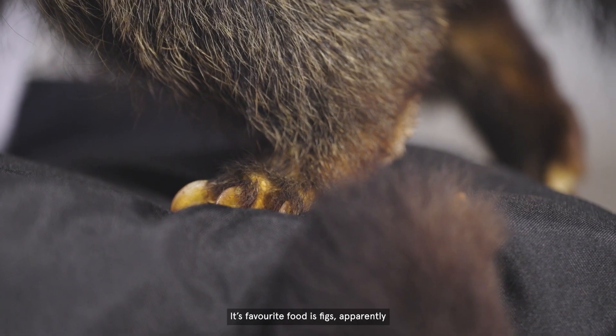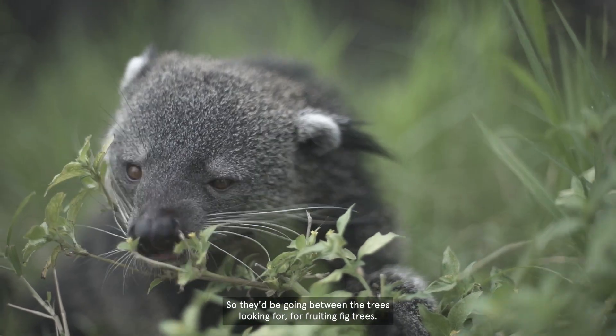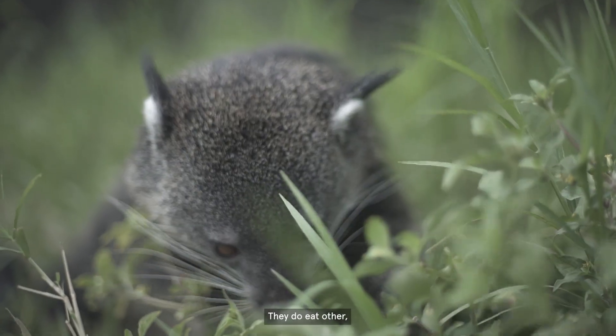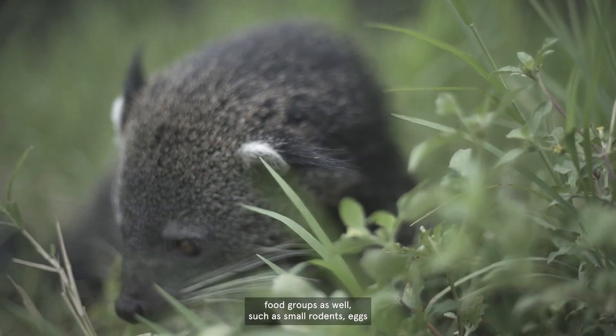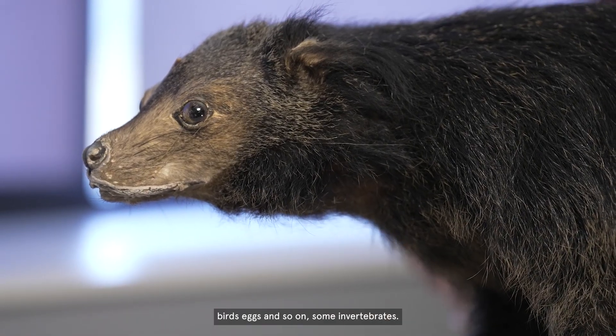Their favourite food is figs, apparently, so they'd be going between the trees looking for fruiting fig trees. They do eat other food groups as well, such as small rodents, eggs, birds' eggs, and some invertebrates.